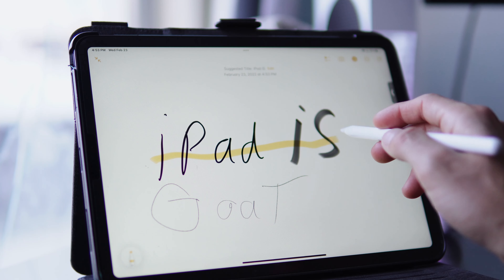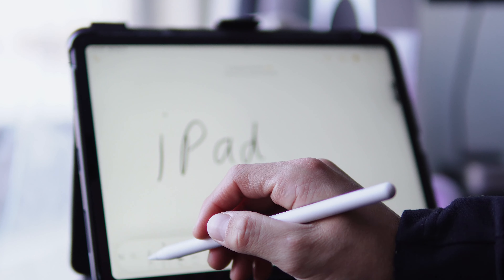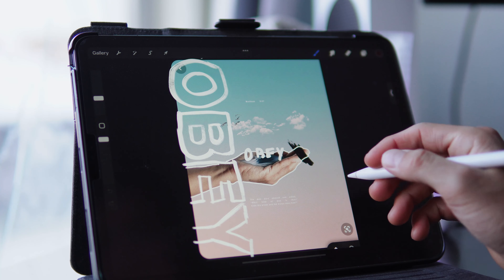Moving over to the productivity side of things, apps like Notion, Apple Notes, and Microsoft OneNote work insanely well. Pair the Apple Pencil with note-taking and you have yourself a brain emptier — literally any ideas, sketches, or anything like that you can dump onto your iPad. Apps like Procreate are amazing to draw, sketch, and make thumbnails. My preferred note-taking app is Microsoft OneNote because it syncs to my PC, my Mac, and my iPhone across all three devices. It's been amazing for visually planning things out.